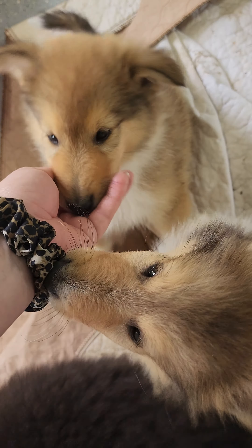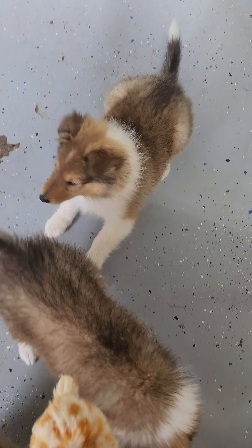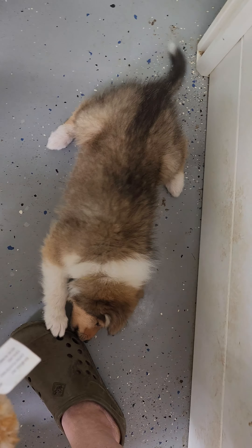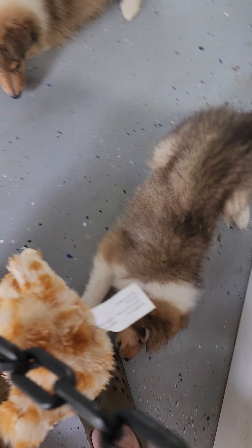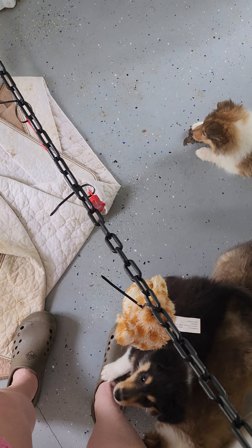So purple and light blue are available. This is purple right here and light blue is right here — these two girls. And then these two are sold: pink right there and yellow right here.